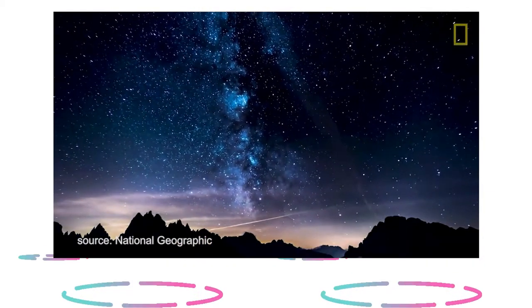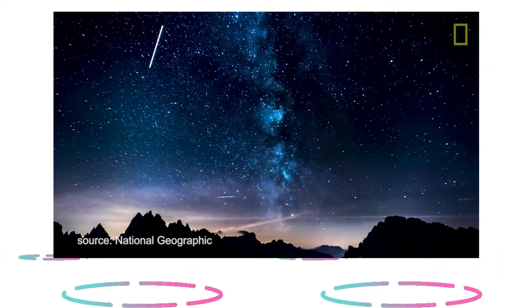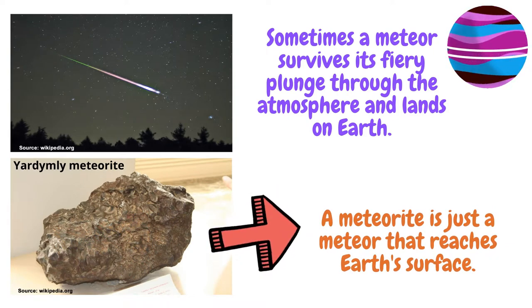Most of the meteoroids that enter Earth's atmosphere burn up in the upper layers of the atmosphere and never reach Earth's surface. Sometimes a meteor survives its fiery plunge through the atmosphere and lands on Earth. Whatever is left of it then becomes known as a meteorite. Thus, a meteorite is just a meteor that reaches Earth's surface.